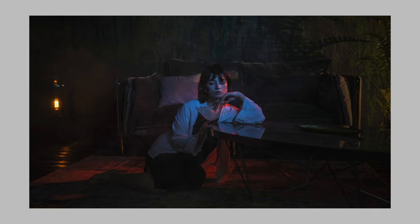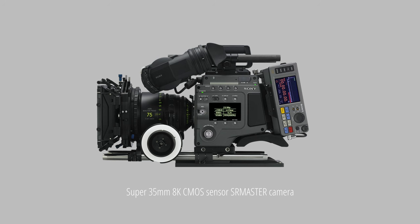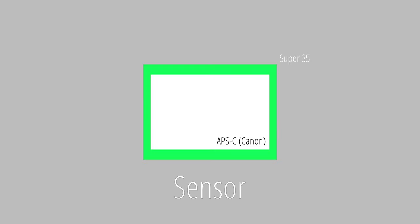Many photographers love cinematic and cinematographic images and therefore think they need full frame. Well, let me wake them up from their dream. Almost all Hollywood movies are filmed with so-called Super 35 cameras. And that sensor is almost the same as an APS-C sensor camera, as you can see in this image.